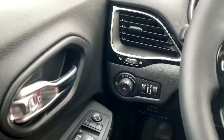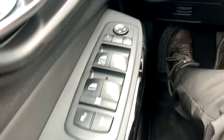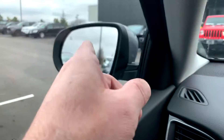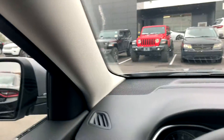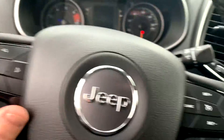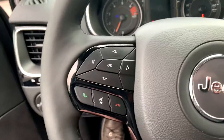Automatic headlamps there. Remote keyless entry. Power mirrors. You have your blind spot warnings in the mirror there, so very safe. Bluetooth and voice activation all right here.